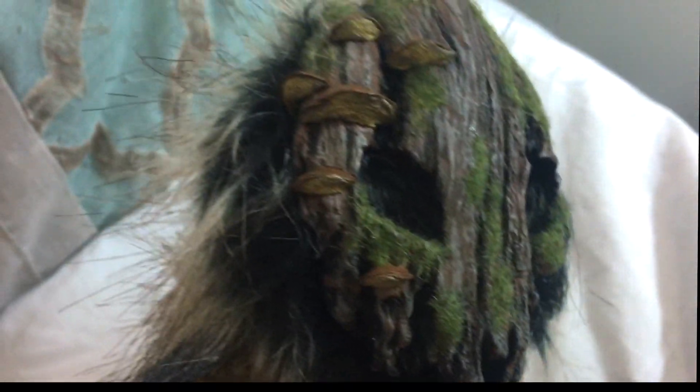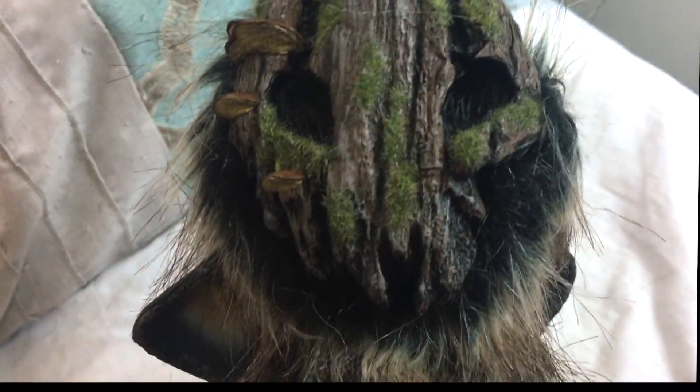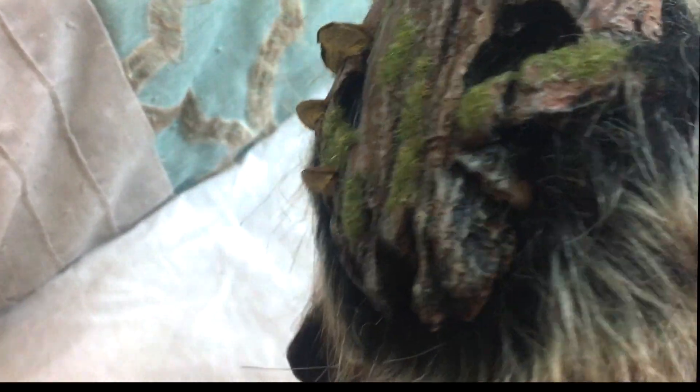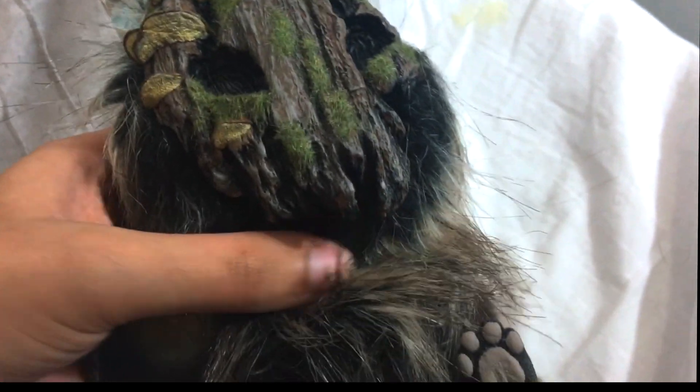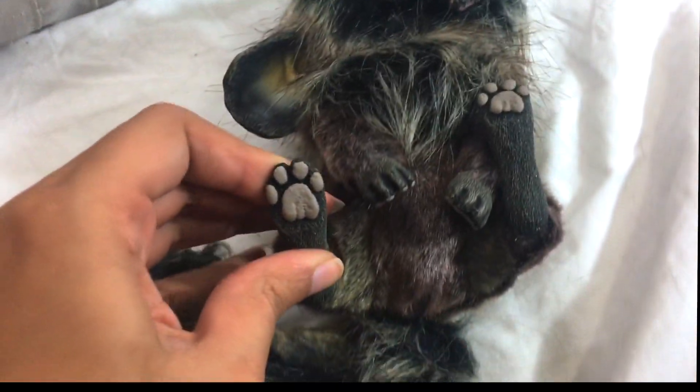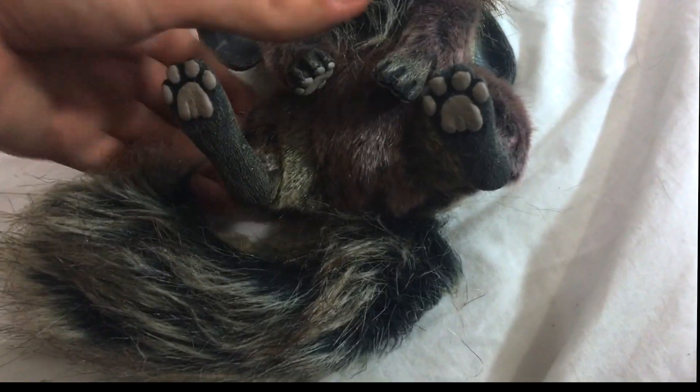I absolutely adore her. Here she is — she is fully posable. I'm a little nervous about moving her right now because she is just so new and I'm not used to posable art dolls yet. It makes me so nervous, but she's wonderfully made and so easy to move. I think I'm just going to put her into a pose real quick. I am taking her to work with me — I'm going to put her on my desk.